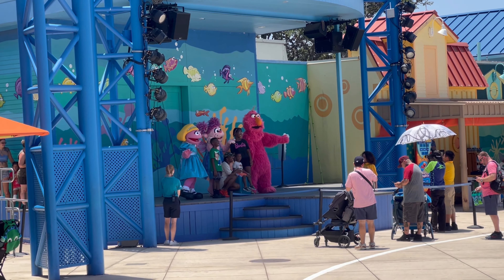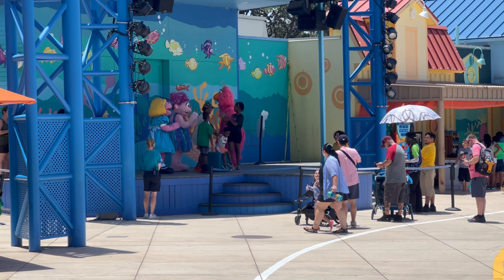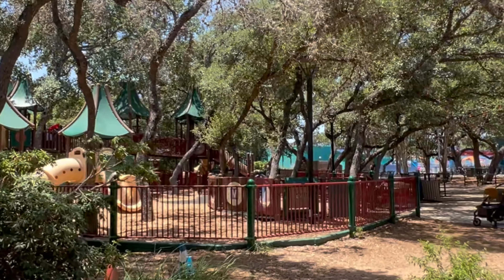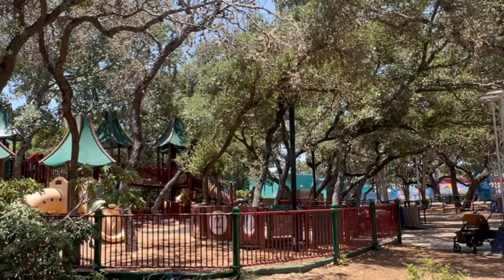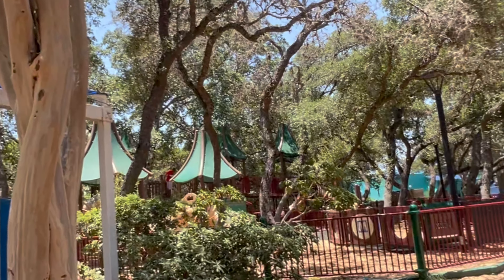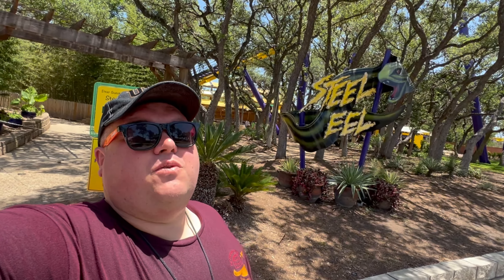If you'd like, you can get photos with some of the Muppets or the characters from Sesame Street at different times of the day. They have an open play area over here — these are the type of areas I really think that parks need more of, just because you get tired of waiting in line and this one is well shaded for the most part.